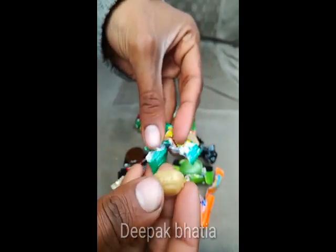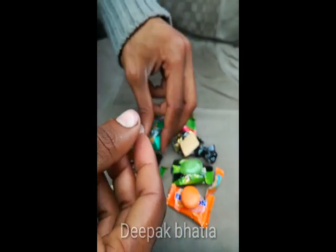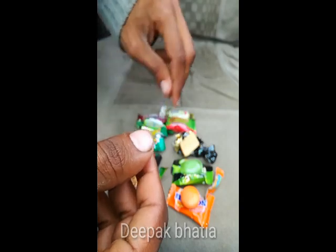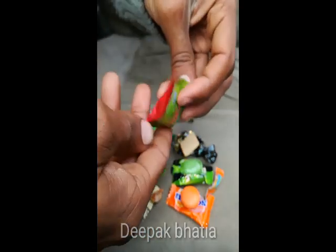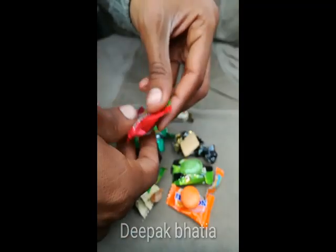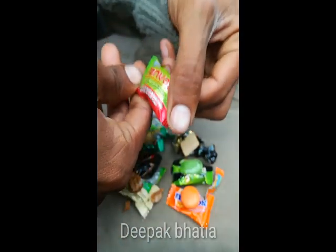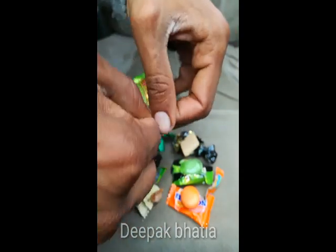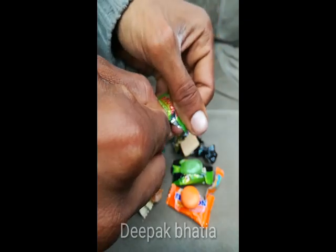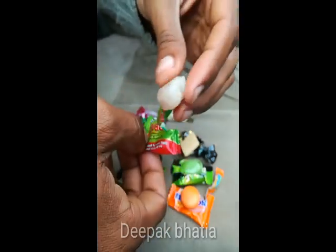So this is Panwa — this is a paan candy, I guess. Yes, this is Panwa paan candy. Let's open this. So this is Panwa paan candy.